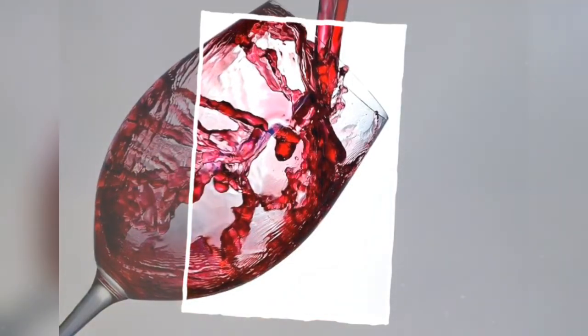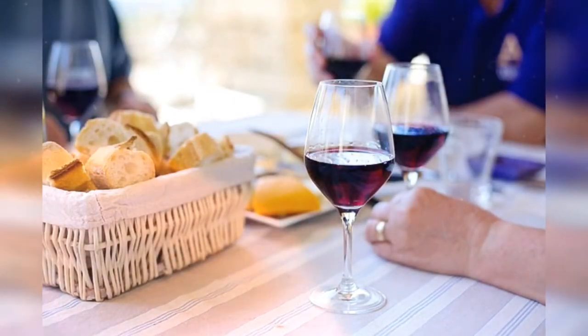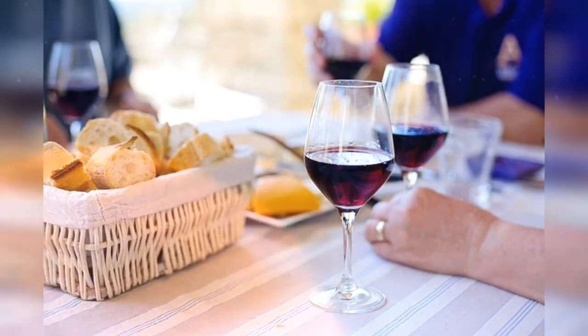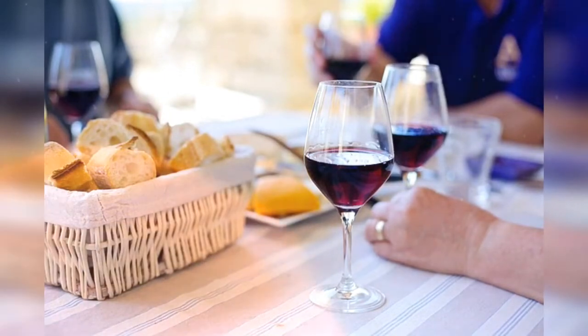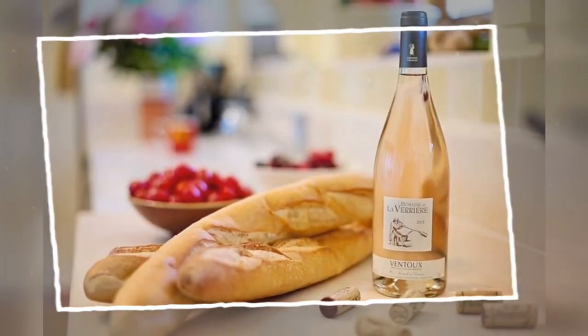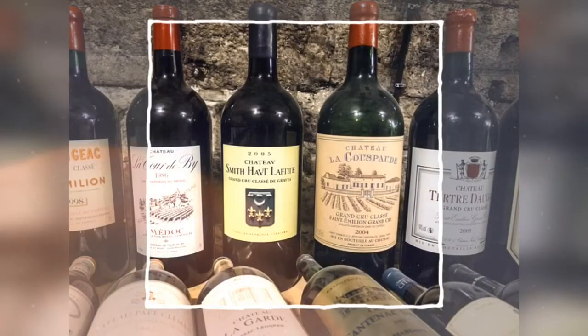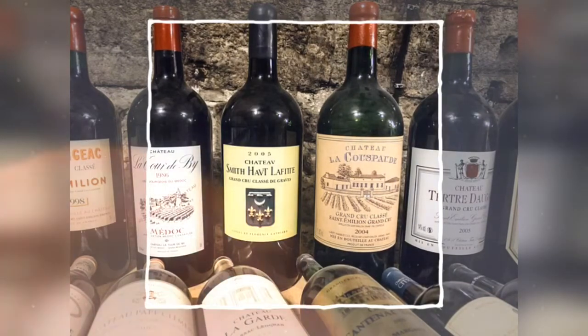After tasting the wine, consider its quality by asking yourself a few questions. Is the wine in balance? Quality wines have tastes balanced between one another including acidity, tannin (if red), and alcohol level. Is the wine complex? If you have a great deal of tasting notes and can still think of more, you have a complex wine. Finally, what is your overall opinion? You can use any rating system that works for you.